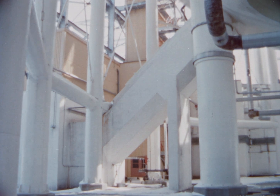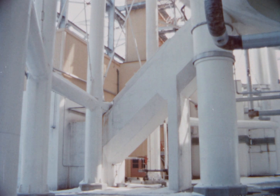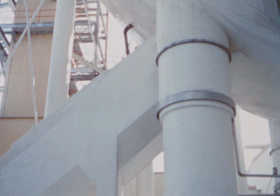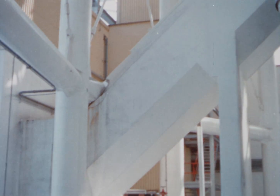Facilities are provided for remote underwater removal and transfer of spent fuel assemblies from the reactor vessel to the spent fuel storage pit. Installation of new fuel assemblies may also be handled in this way.